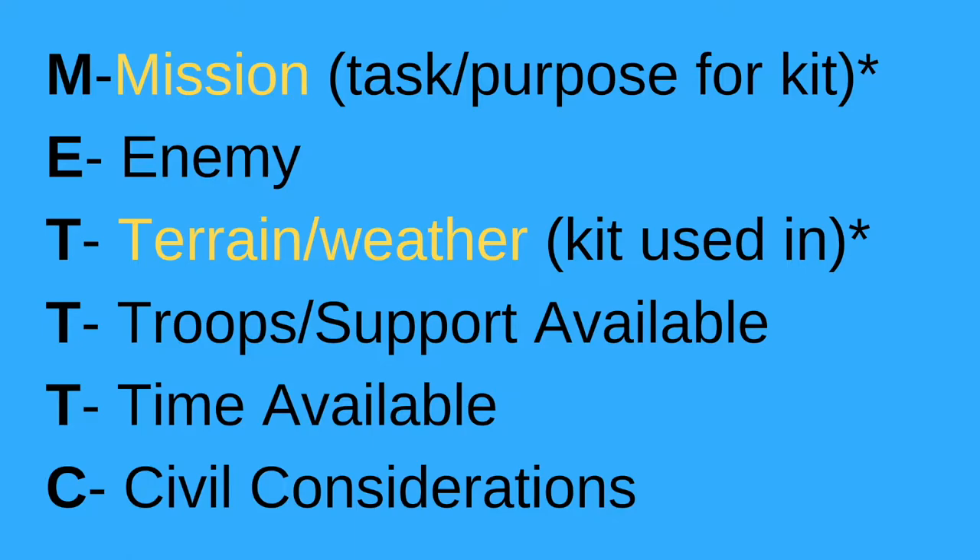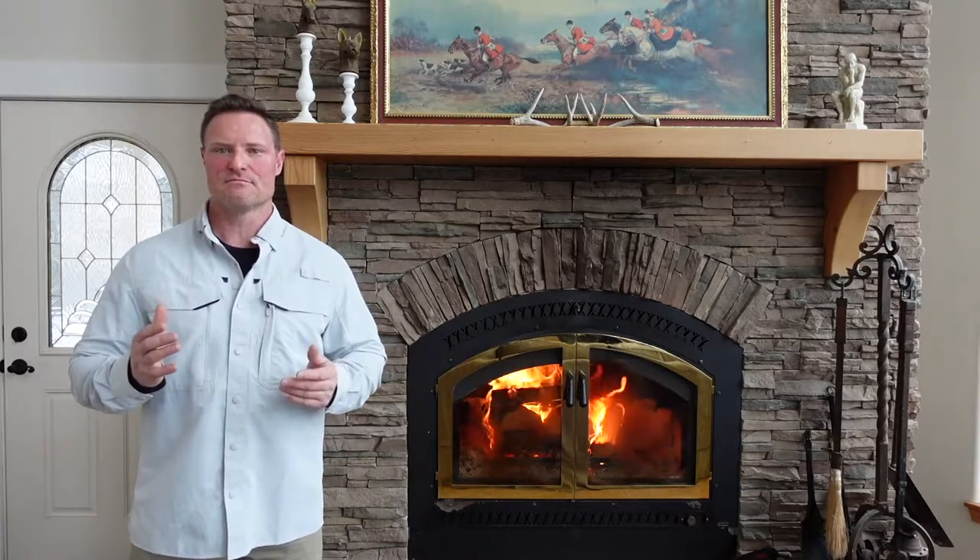Before we get into the 10 C's, I want to mention an acronym from the military called METT-C: M for mission, E for enemy, T for terrain and weather, T for troops and support available, T for time available, and C for civil considerations. I still use it for a lot of things — it's highly effective and a good way to analyze and prepare your kit.